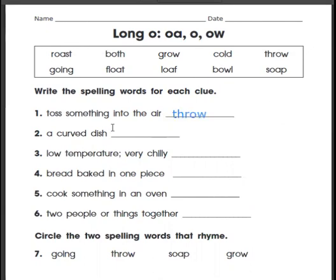Good. We should cross that off. We're only going to use a word one time, although there are only six clues, so we're not going to use all of them. Number two says a curved dish. Both of those words had the O-W spelling of the long O.